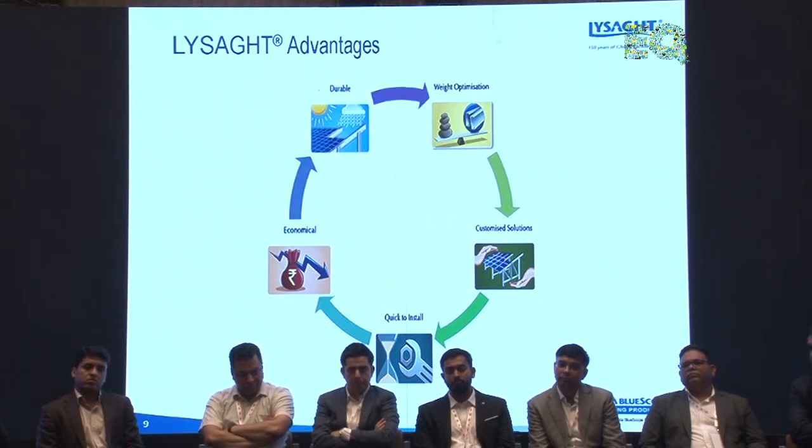All these structures have been tested and use the best quality steel available, making them a very durable product.